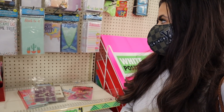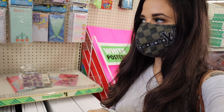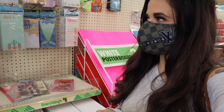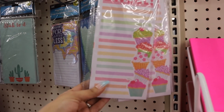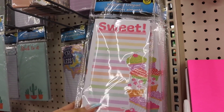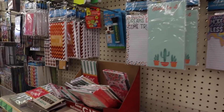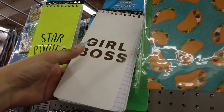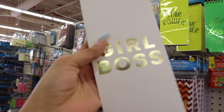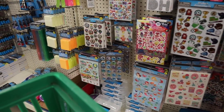I just made it to the stationary section and they have a bunch of stickers which is exciting, and magnetic list pads which I love because they keep me on track. Here's a closer look — there's a list pad with cupcakes that says 'sweet,' one that says 'be a mermaid,' and one with tacos. I also found a list pad that says 'girl boss' in gold — it's the last one so I definitely hit the jackpot.